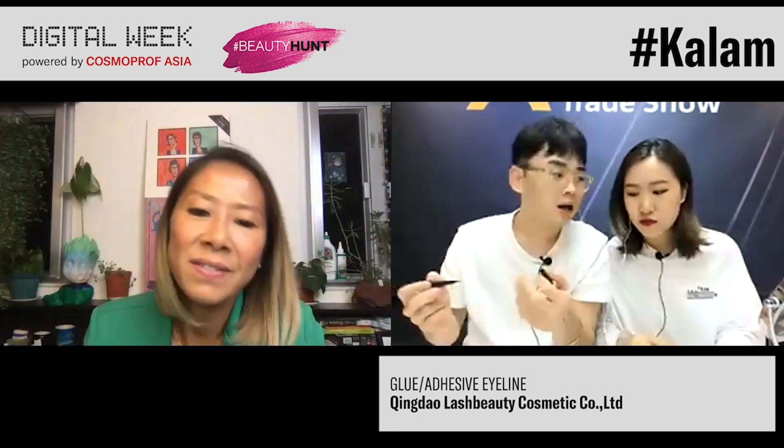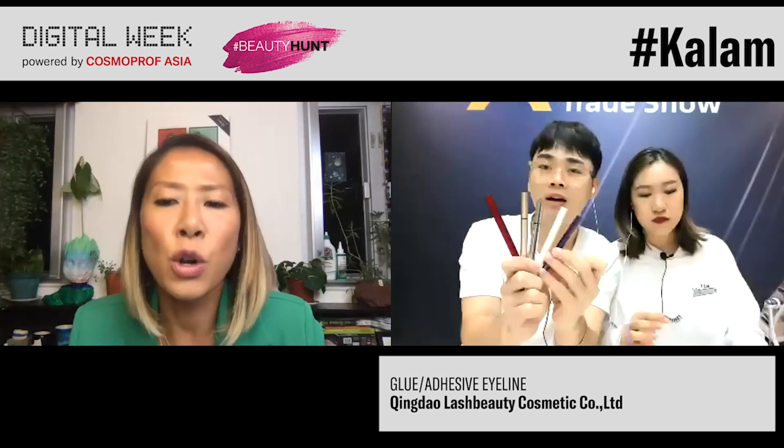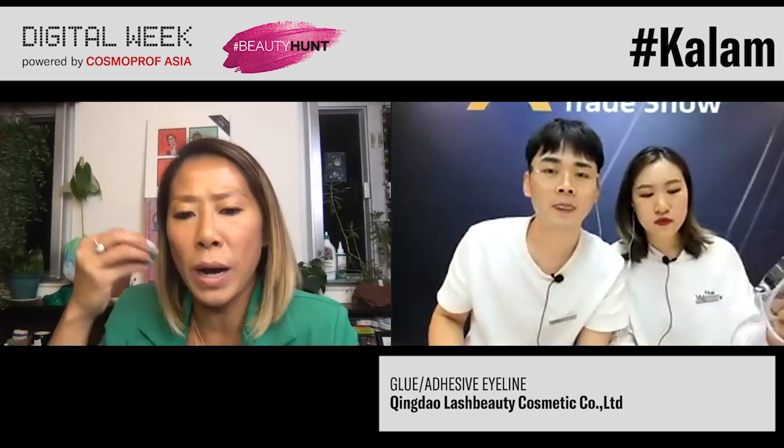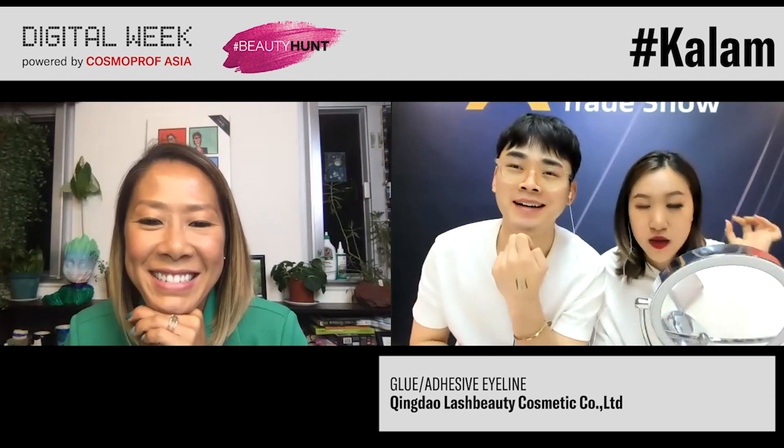How many colors do you have? We have eight colors, and we also have different tube styles for the eyeliner. Does your company sell individual lashes or full lashes as well? Yes, we're a company that has been established for decades, and we specialize professionally in eyelash extensions and eyelash tools such as the adhesive eyeliner. She's already finished applying the lashes — it's like a magic product. It's already done!